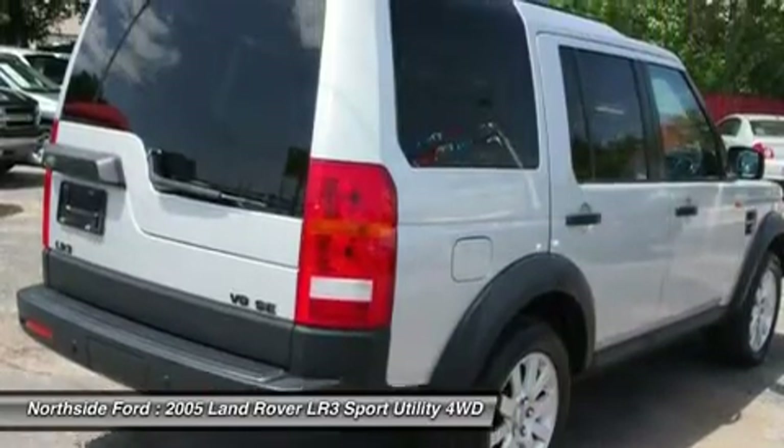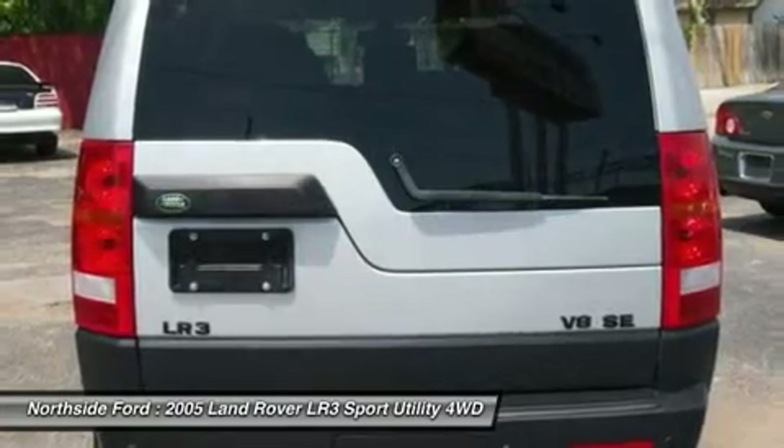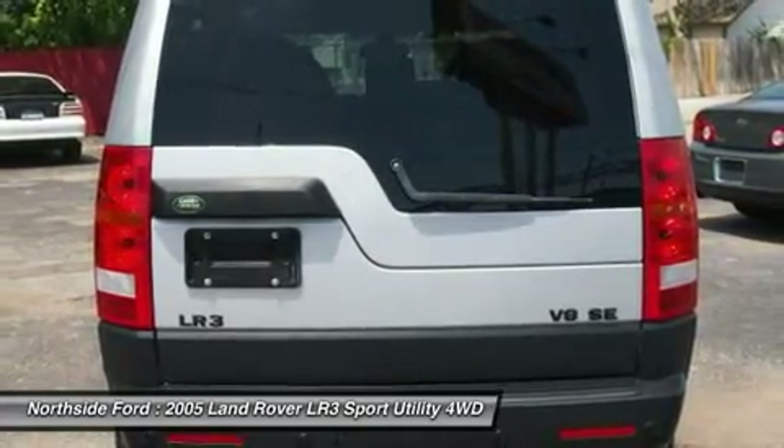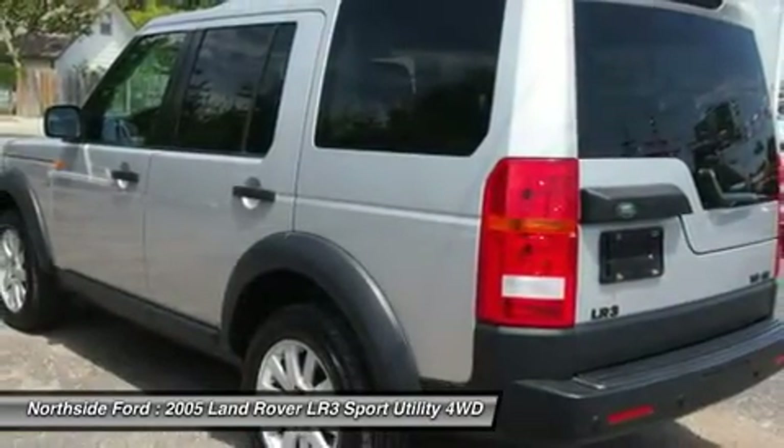Block Heater, Brake Assist, CD Player, Delay Off Headlights, Driver Door Bin, Driver Vanity Mirror, Dual Front Impact Airbags, Dual Front Side Impact Airbags, Electronic Stability Control, and 4 Wheel Independent Suspension.